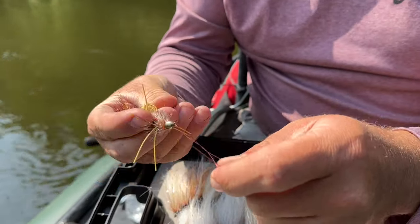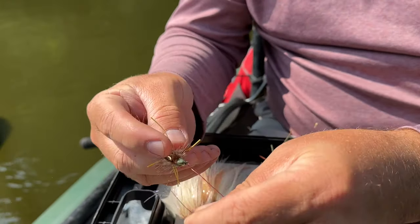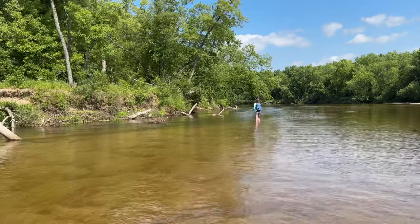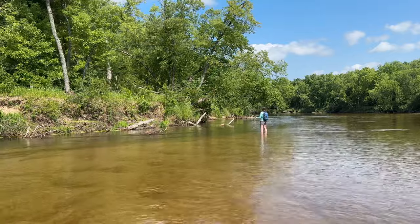Usually in the middle part of the day, we stop for a nice lunch break on a sandbar. It recharges everybody's batteries, and then from there we have a nice afternoon session and head to the takeout.